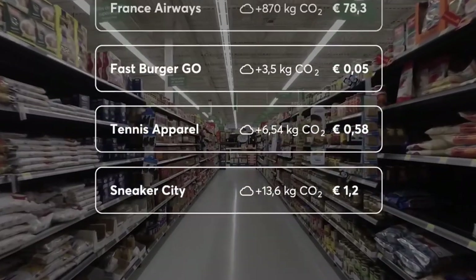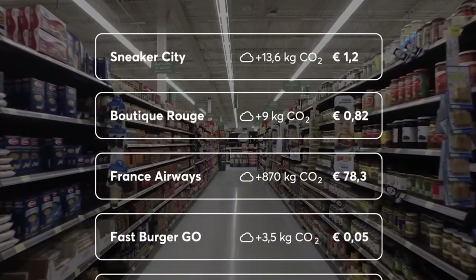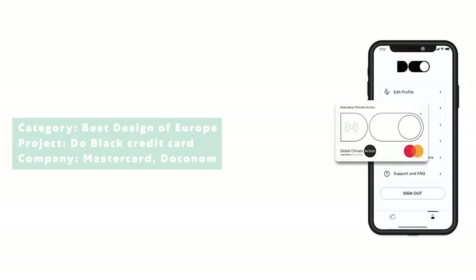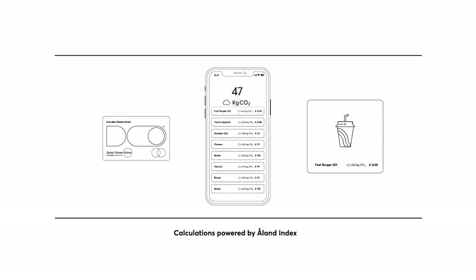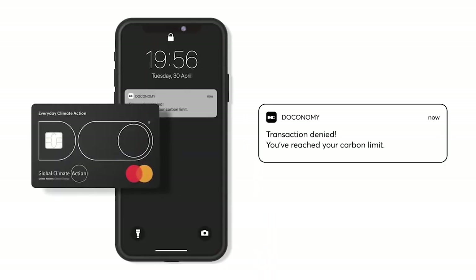Nearly every purchase you make has a carbon footprint, whether you're buying something from a restaurant, a clothing store, or an airline. This credit card shuts down not when you reach your spending limit, but when you hit a carbon emissions limit.